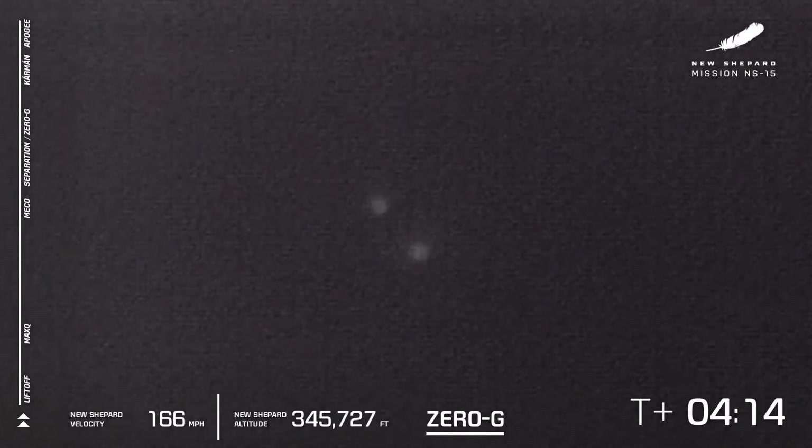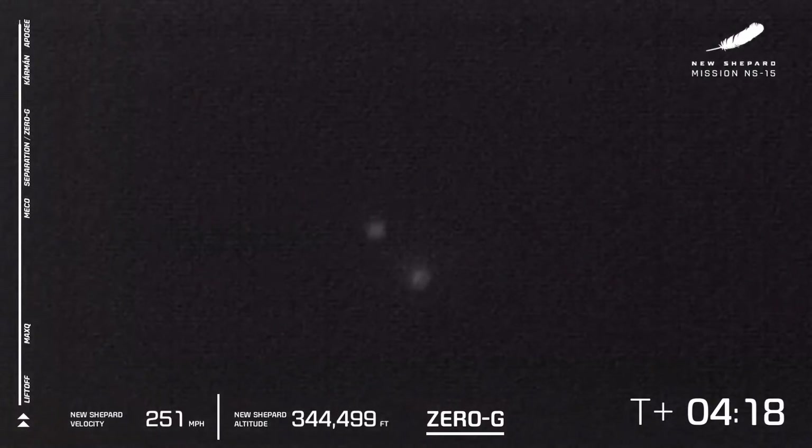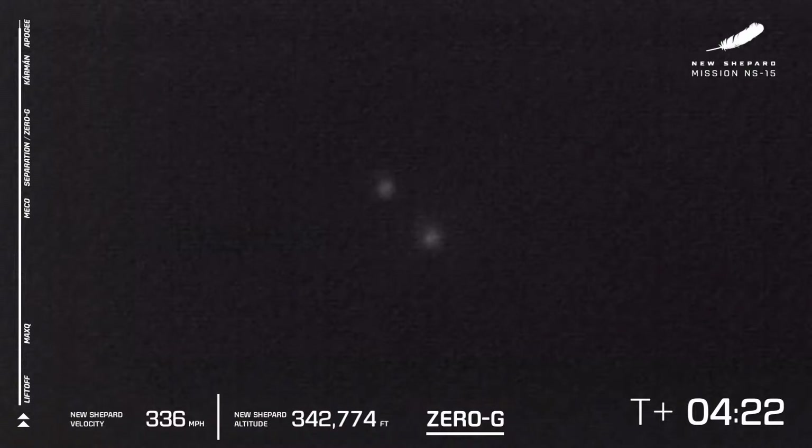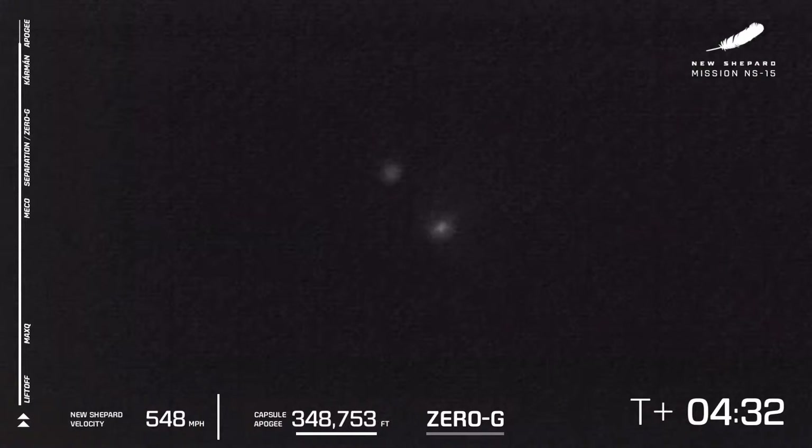We're going to have official stats for you after the flight via Twitter. So far, so good — looks to be a nominal flight of New Shepard. You see the booster on the right and the capsule on the left. This is when they've begun their descent. The booster is going to beat the capsule down to Earth, as it's more aerodynamically better shaped.